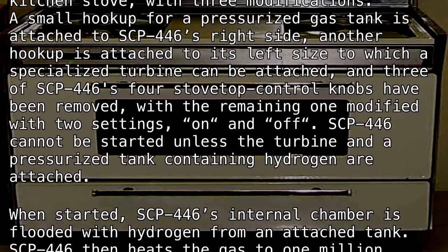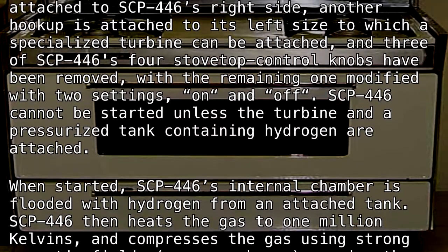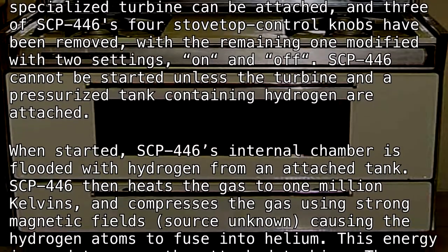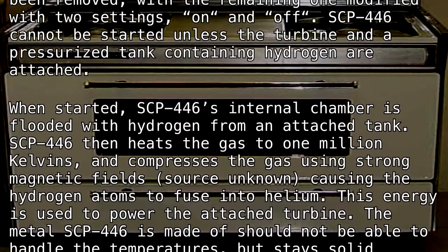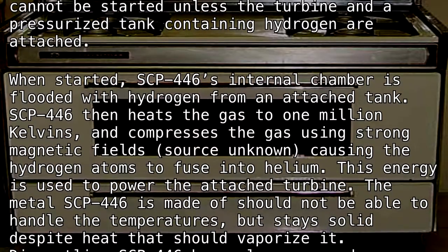SCP-446 cannot be started unless the turbine and a pressurized tank containing hydrogen are attached. When started, SCP-446's internal chamber is flooded with hydrogen from the attached tank. SCP-446 then heats the gas to one million kelvins and compresses the gas using strong magnetic fields — source unknown — causing the hydrogen atoms to fuse into helium. This energy is used to power the attached turbine.